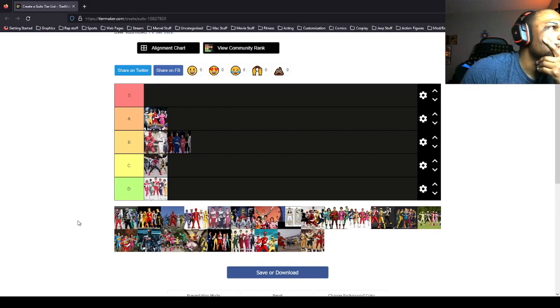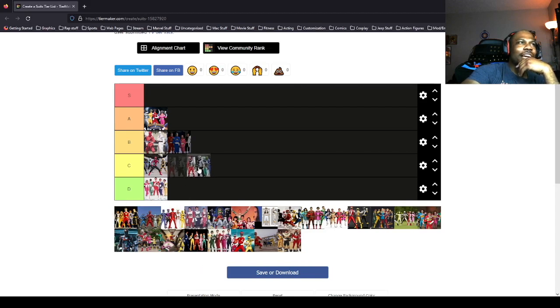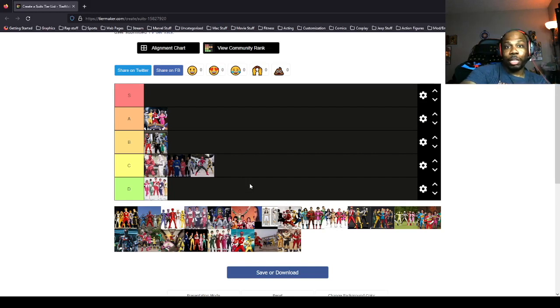The Dino Fury suits I think are solid but they're still kind of average, so I kind of want to put them in C. But then again, the Ninjetti suits are fairly average as well — there's legitimately nothing special about the Ninjetti suits. I just have a fond childhood memory of them. So I'll put the Dino Fury suits in B and move the Ninjetti TV suits down to C, simply because the Ninjettis are legitimately average-looking ninja costumes. The Dino Fury suits at least have the little emblem on the chest.